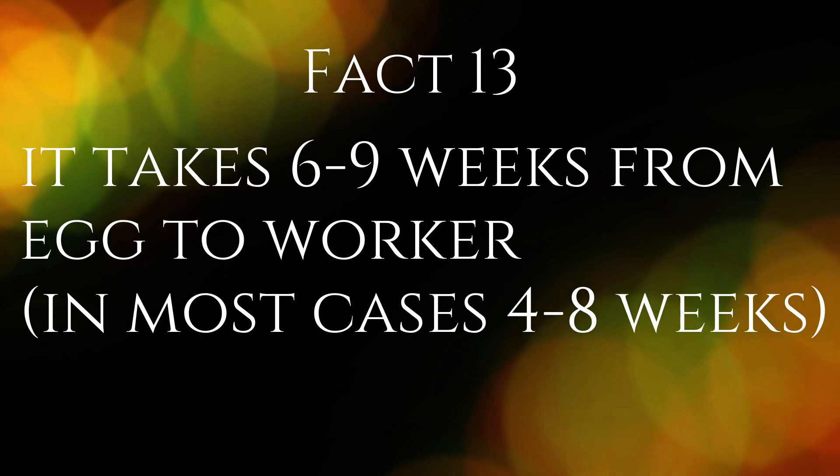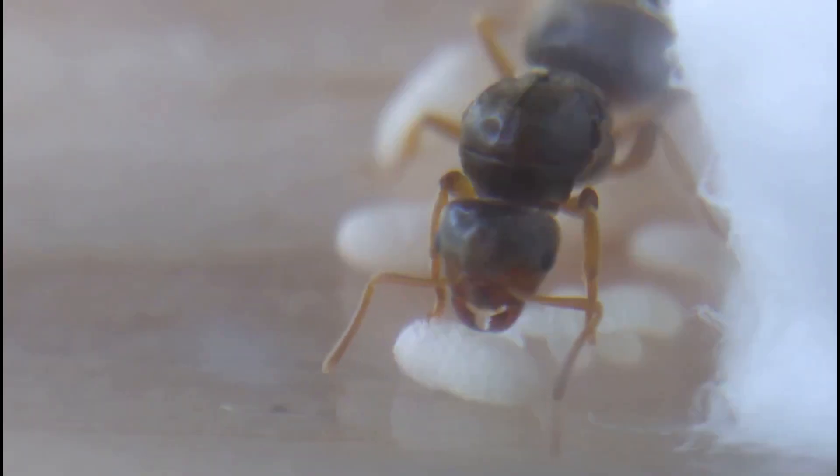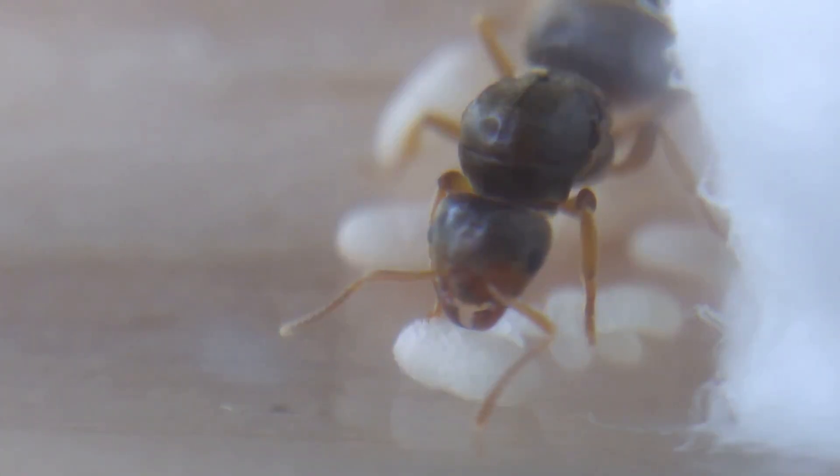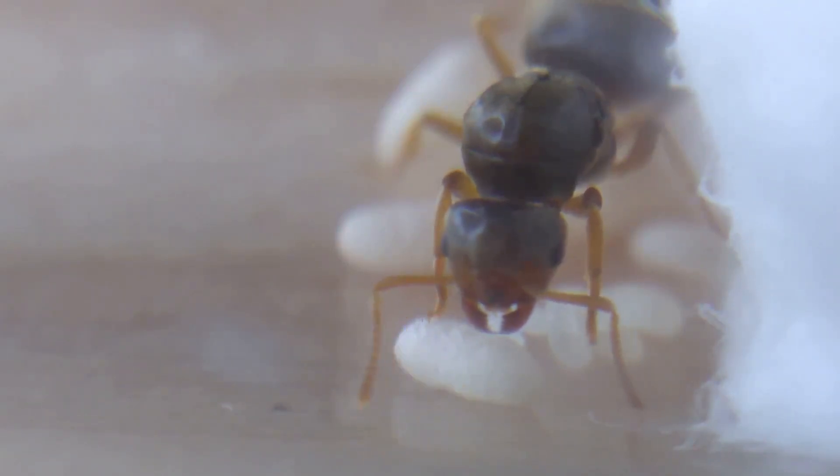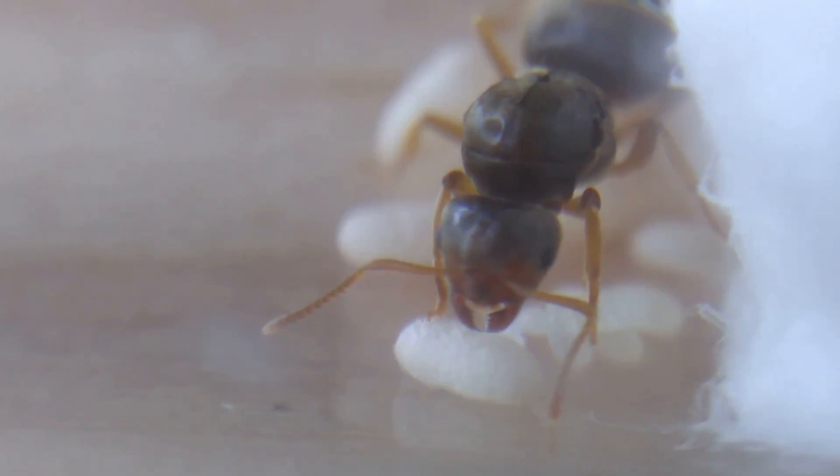Fact 13. It takes six to nine weeks from egg to worker. This species is a slower growing species and will take around one to two months from egg to worker. If there is a large amount of protein and a higher temperature provided, this can speed up the process.